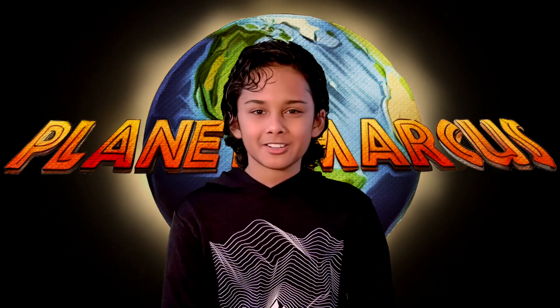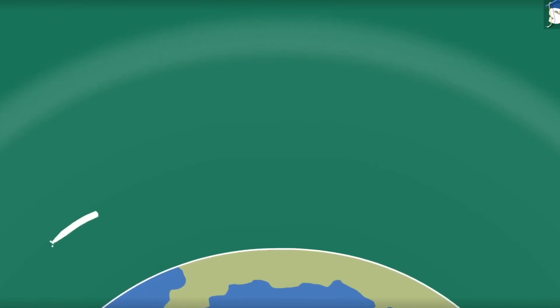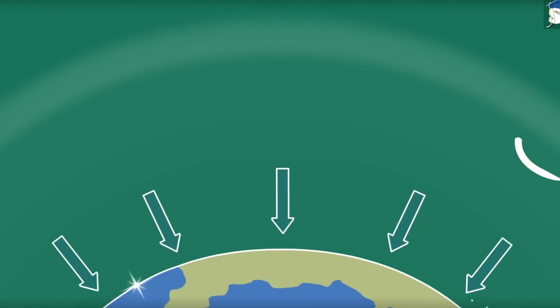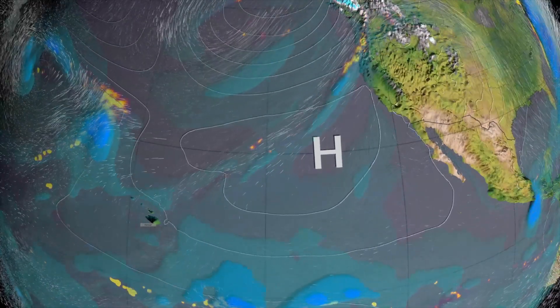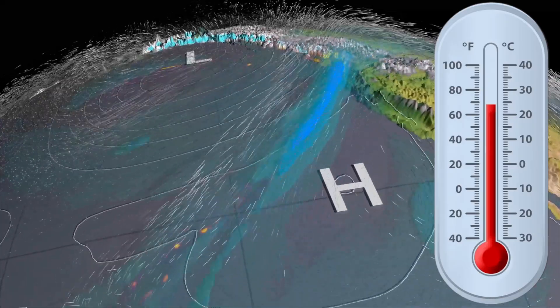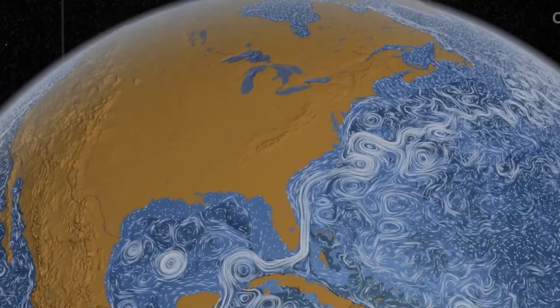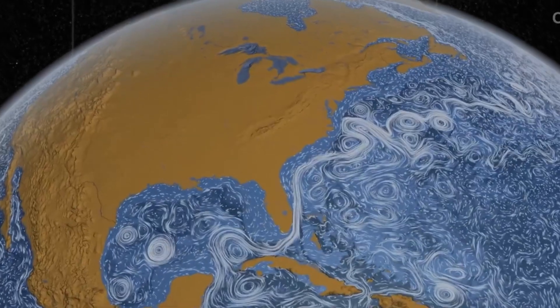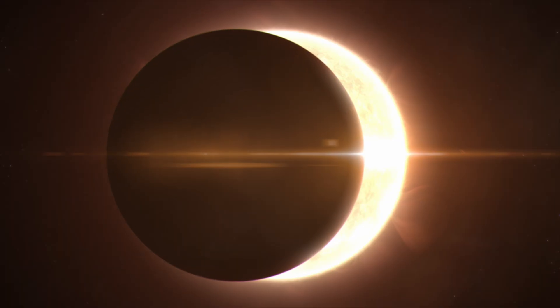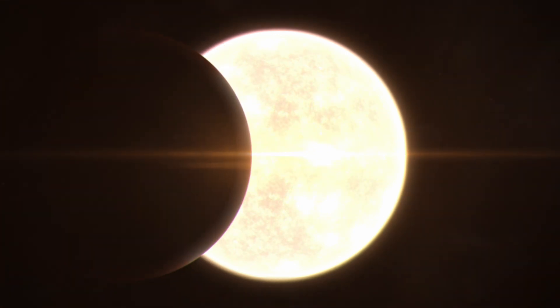By the way, did you know that eclipses can influence the weather? When the sun and the moon align, it can cause changes in atmospheric pressure, cooling the air and shifting the wind. That's why temperatures dip by an average of 10 degrees Fahrenheit during an eclipse. In the ocean, there might be slight changes in temperature and currents due to the eclipse's impact on tides and gravity. However, these effects are short-lived and conditions return to normal once the eclipse is over.